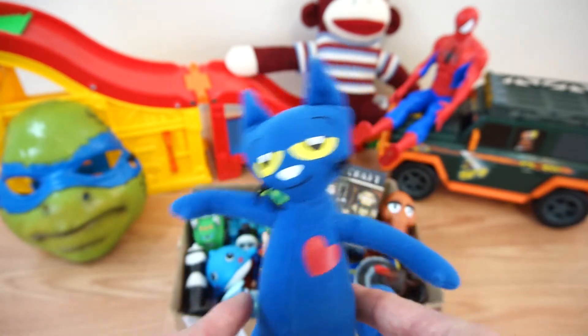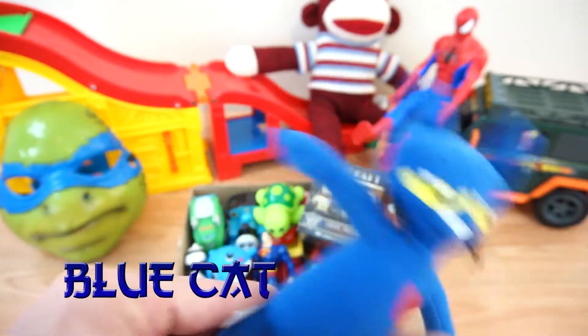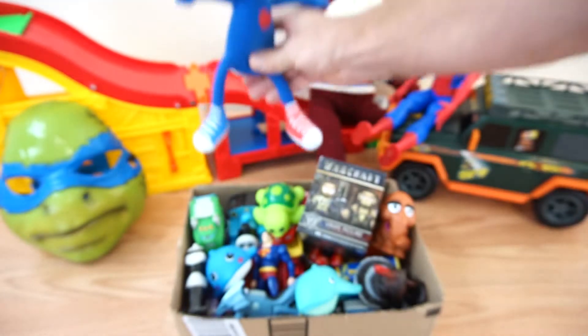First up, we have a blue cat! Meow! He says hello! Bye-bye! Meow!